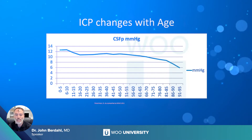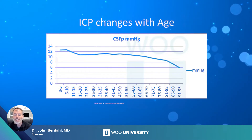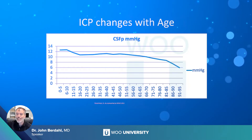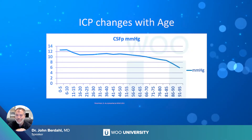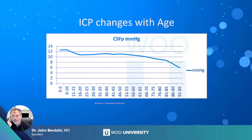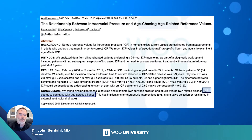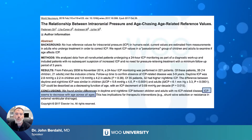We wouldn't expect glaucoma specialists to know this, so we did a study. This curve represents 14,000 data points — 14,000 lumbar punctures from the Mayo Clinic. If you look right at age 65, CSF pressure starts to go down rather precipitously. If we turned this curve upside down, it would look like IOP going up with age — and we'd say of course that's why older people get glaucoma. But that doesn't happen. What happens is the opposite: CSF pressure goes down, the pressure differential across the optic nerve goes up, and this is one reason glaucoma is more common in older people.